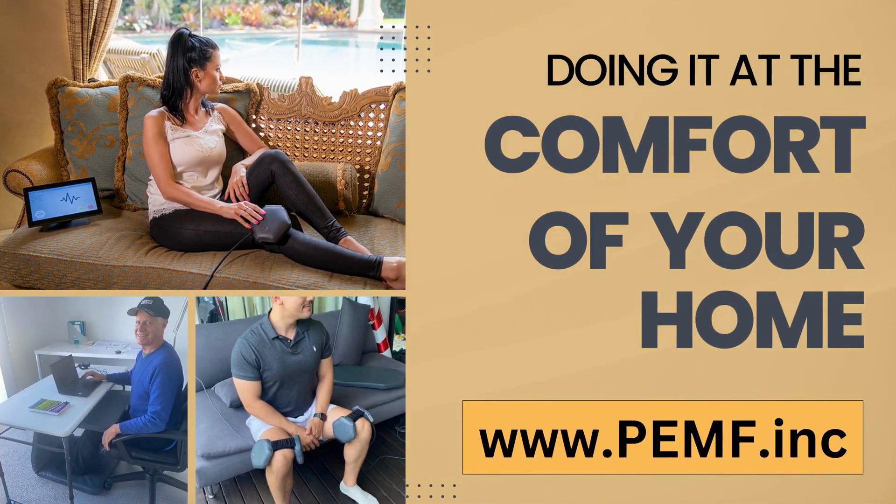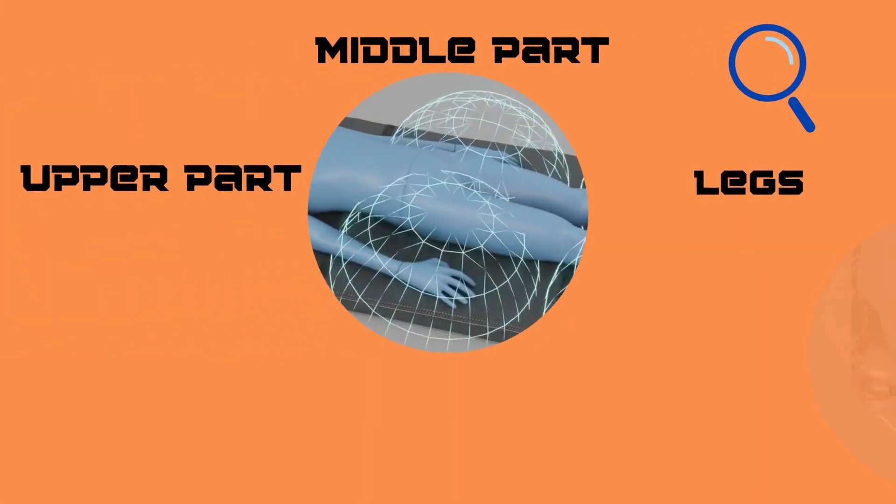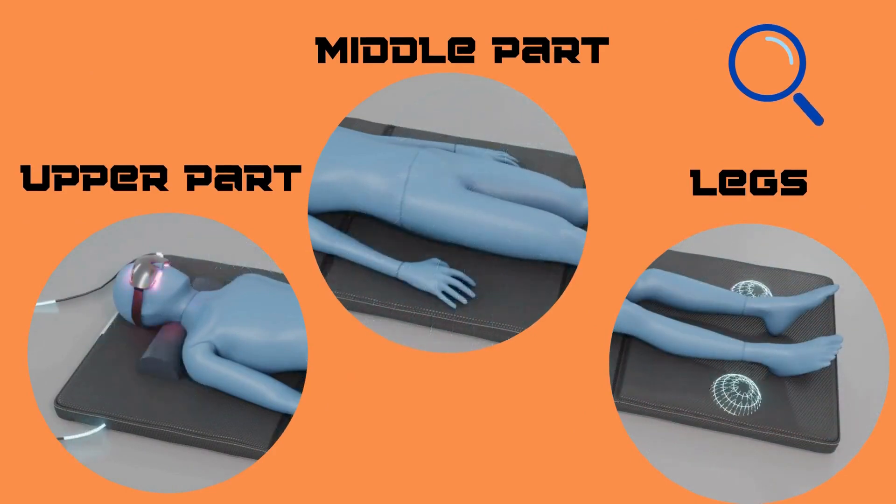You can do this while watching TV, reading a book, or working at your desk, even with limited time. Our PEMF body mat includes six large copper coils strategically placed in three sections to provide pulsed electromagnetic fields to the legs, middle, and upper parts of the body.